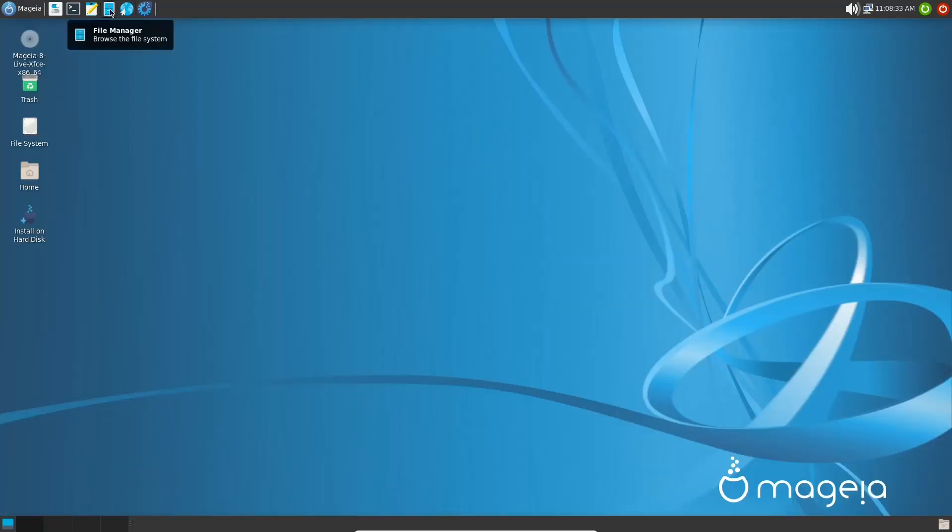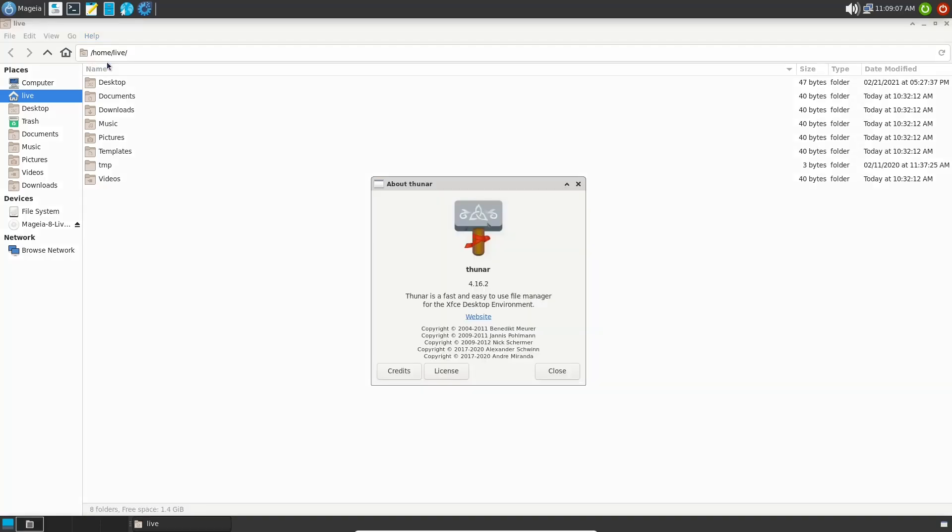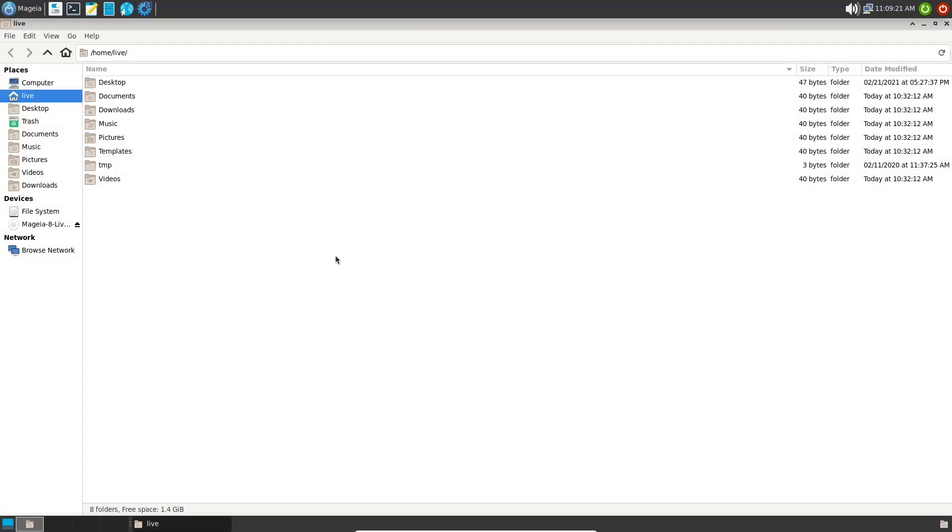Now we'll take a look at the file manager — it's the Thunar file manager, version 4.16.2, which is the newest version. It's one of my favorites for being very light and compact while still powerful enough to get everything done. On the left you've got the usual suspects and your home folders.